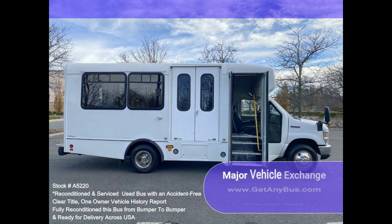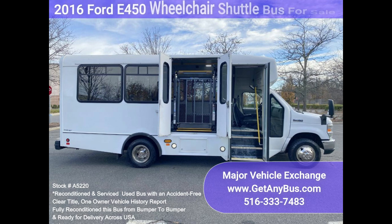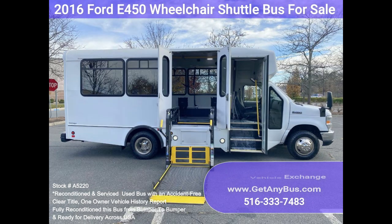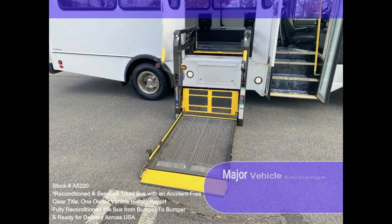Comfortable accommodations for all passengers, including high-capacity front and rear air conditioning and a rear heating unit for convenience. The tires are in very good to excellent condition. The exterior has just been thoroughly touched up and fully detailed for an excellent appearance. The interior looks almost new and is very comfortable. Safety equipment is located throughout the bus, including seatbelts for all passengers.